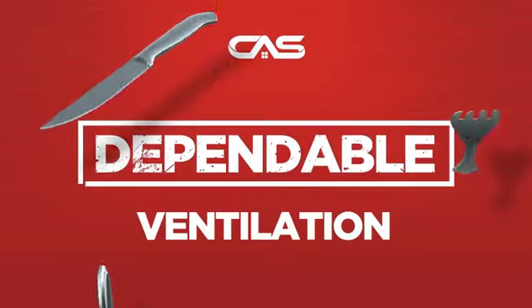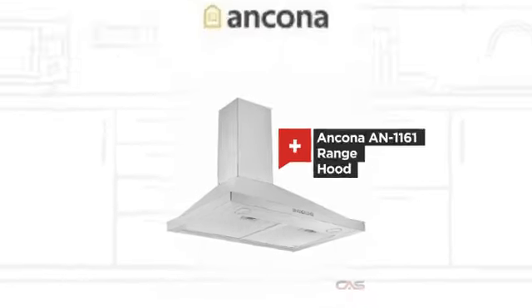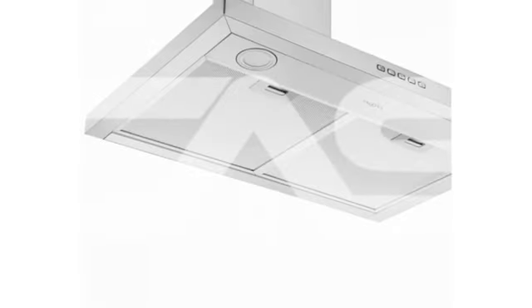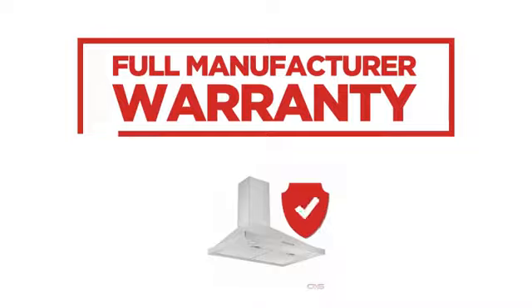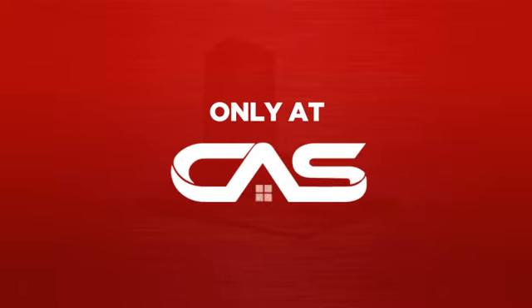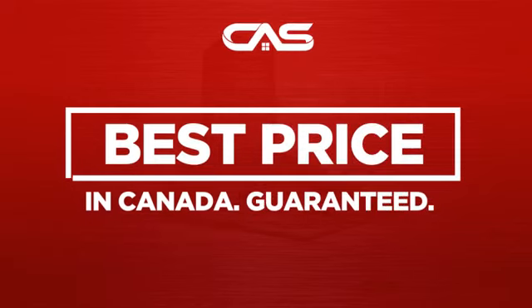Need a dependable ventilation system? Try this design from a trusted brand. Backed with a full manufacturer warranty and only at Canadian Appliance Source, you get this ventilation system at the best price in Canada.